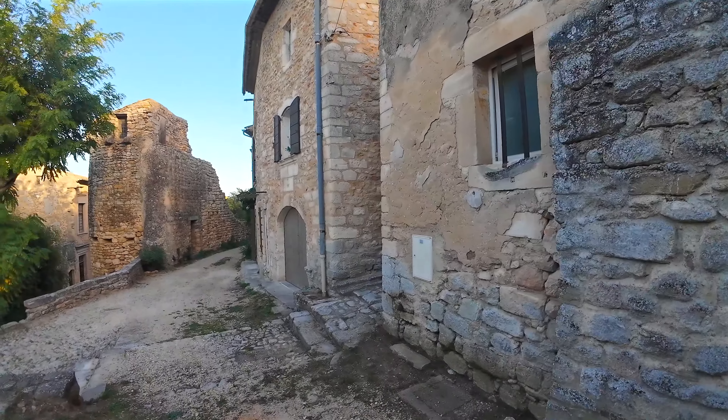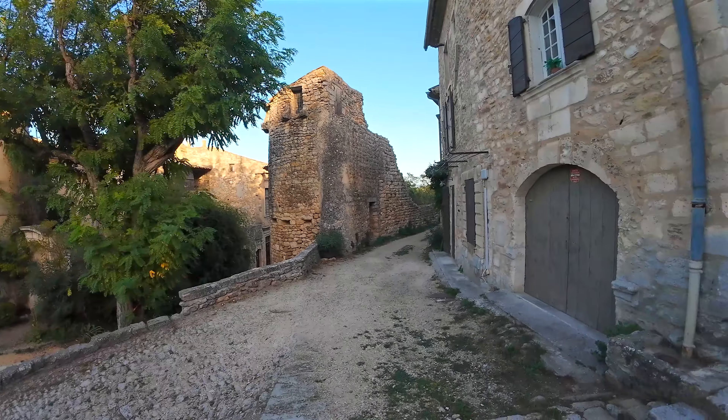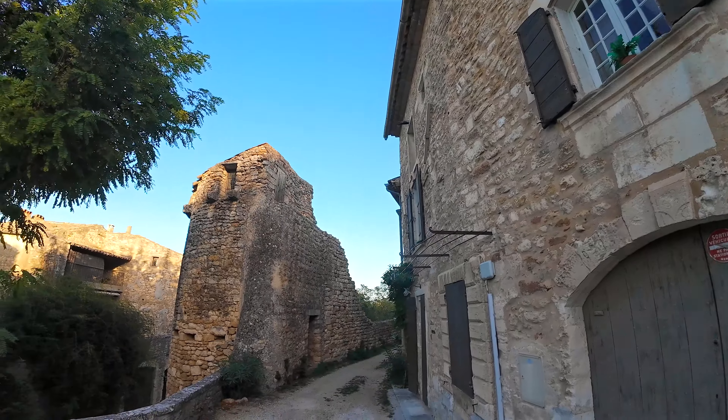Things began to change during World War II when a group of young artists and architects took refuge in the ruined old village. Consuelo de Saint-Exupéry, the wife of Antoine de Saint-Exupéry, briefly shared the group's life.